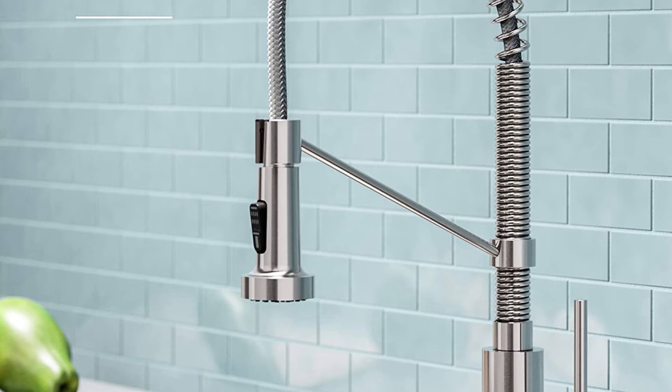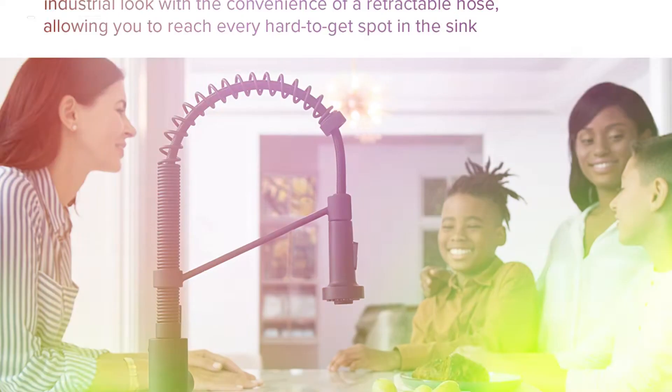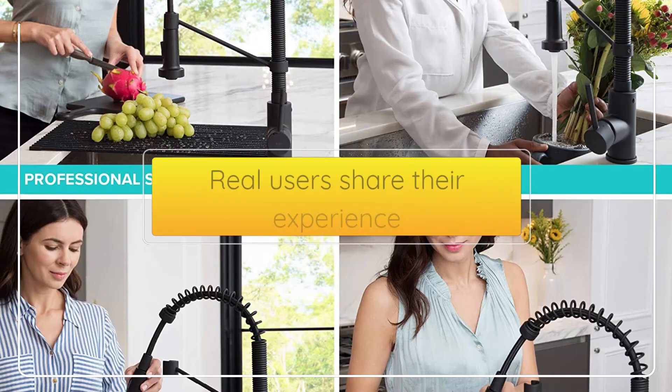5 Best User Reviews of the Kraus KPF-1610SS Bolden 18-inch Commercial Kitchen Faucet with Dual-Function Pull-Down Sprayhead in All-Bright Finish, Stainless Steel. The Bolden commercial-style faucet creates a captivating industrial look with a high-arc open coil spout, and offers the advantage of a compact 18-inch height that fits underneath most kitchen cabinets. Real users share their experience.